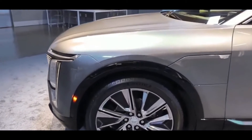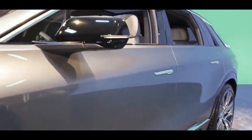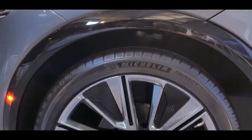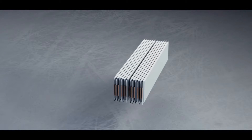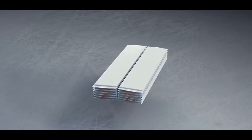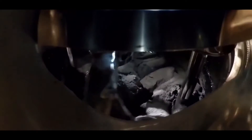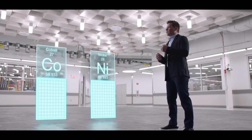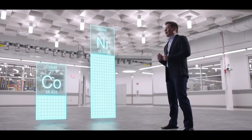Ultium cells — flat pouch style batteries created in collaboration with LG Chem — will be manufactured at the old General Motors Assembly factory in Lordstown, Ohio, which produced the company's compact automobiles beginning with the Chevrolet Vega in 1970. According to GM, the Lyric will have a battery pack with a capacity of roughly 100 kWh.